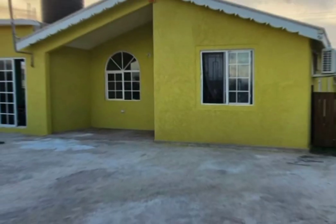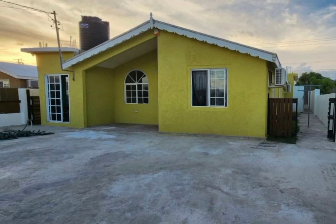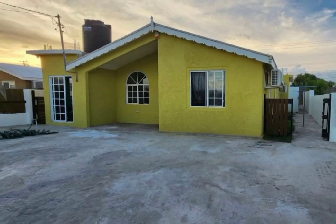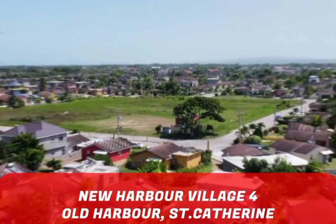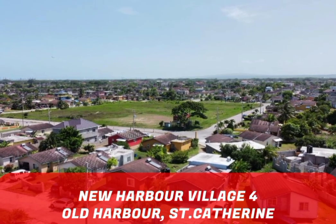Today we have this very cozy home for sale, located in the family-oriented gated community of New Harbor Village 4, Old Harbor, St. Catherine.